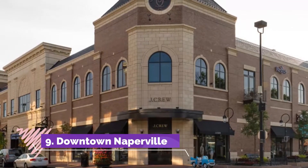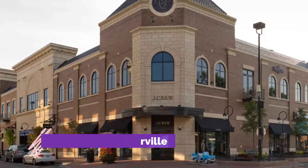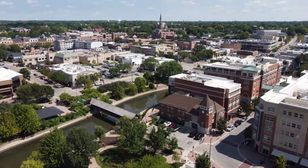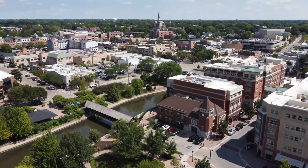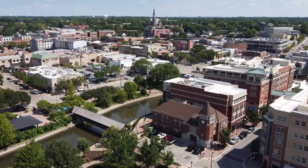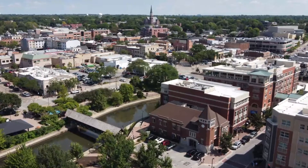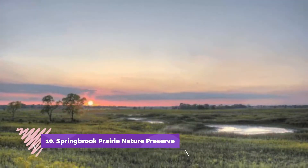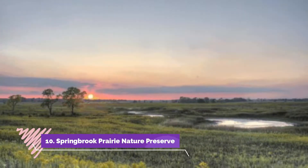Number nine: Downtown Naperville. Adjacent to the Riverwalk, downtown Naperville is filled with many unique stores, restaurants, and galleries worth exploring. For anyone looking to do some window shopping or boutique browsing, the downtown area has more than 100 stores to choose from, with a good mix of local and national storefronts.